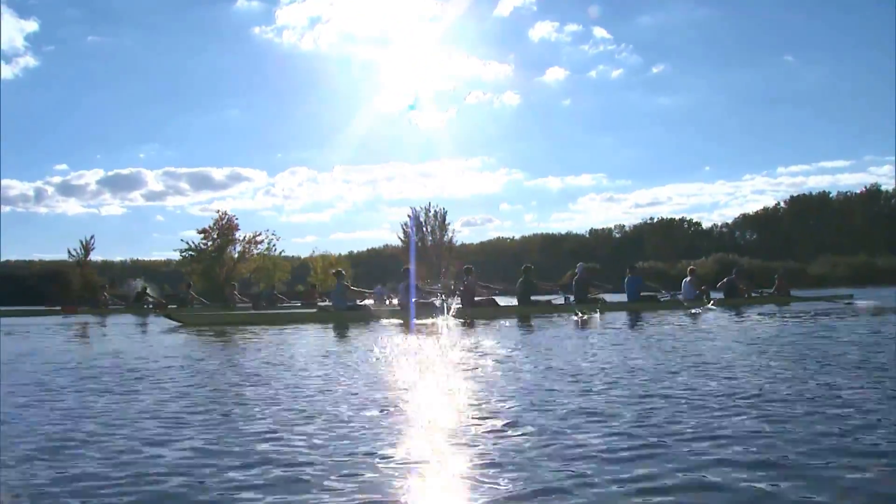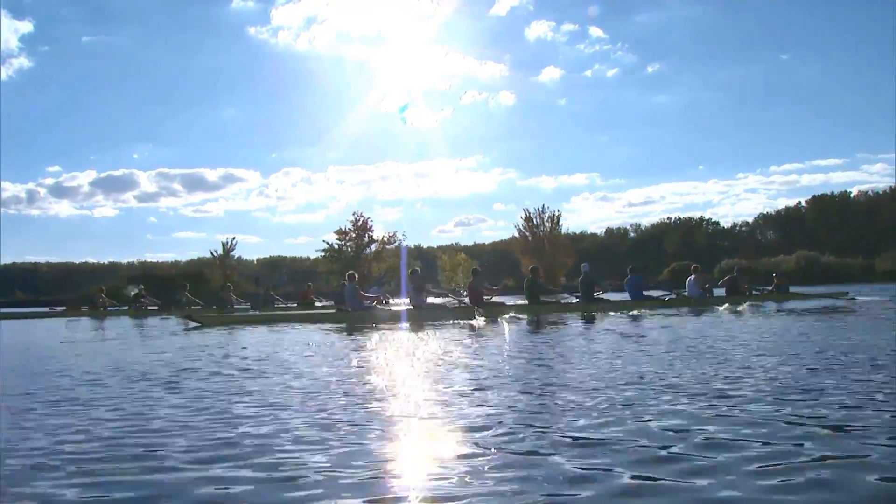Do a self-check and watch your blade for five strokes here. Make sure it's going in right at the top.